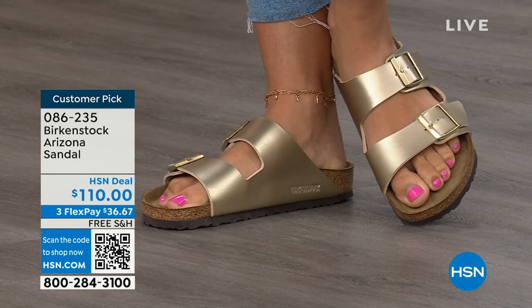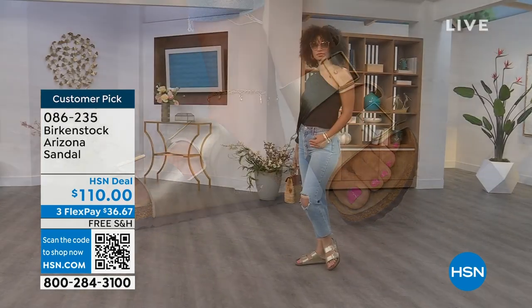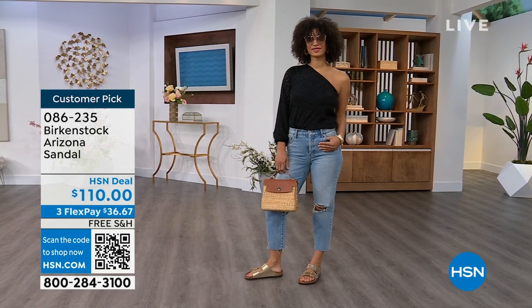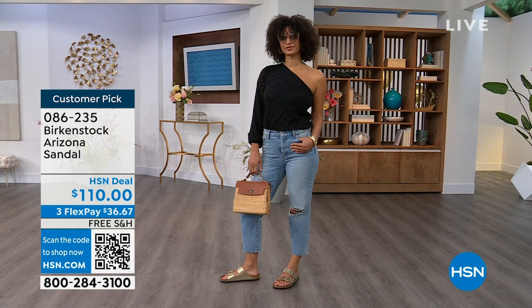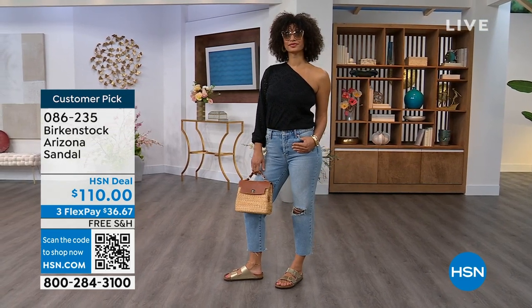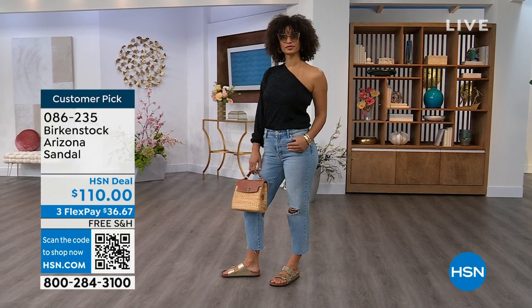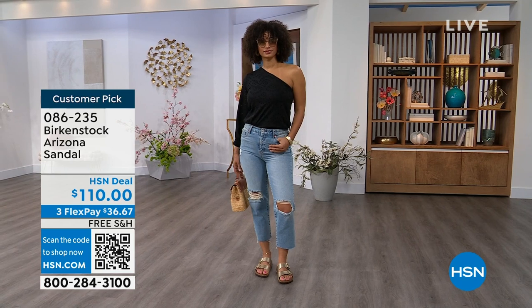Item number 086-235. The flex pay is $36 and change. The shipping is free. The footbed is consistent — if you already know your size, that's the size you order. The buckles are all adjustable, top and bottom — make them tighter or looser however is going to be comfortable for you. Even the fabric underneath that's touching your skin is soft and pliable, so there are no pressure points either underfoot or on top of your skin.